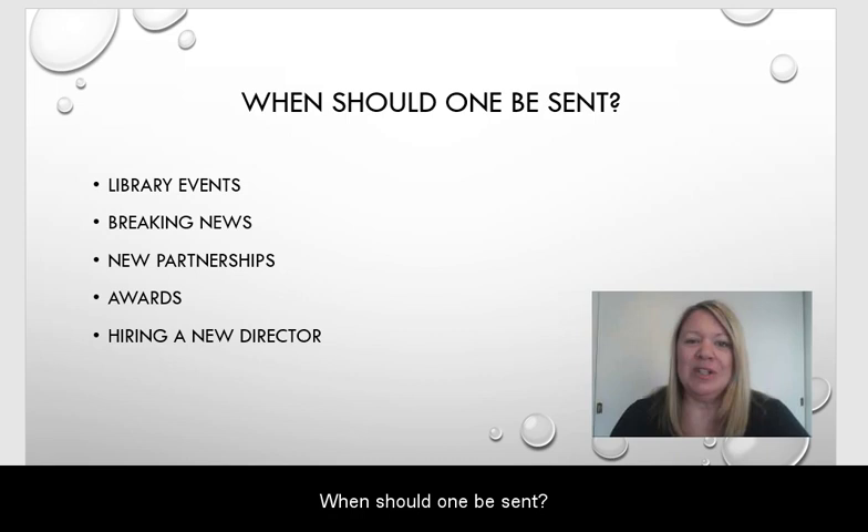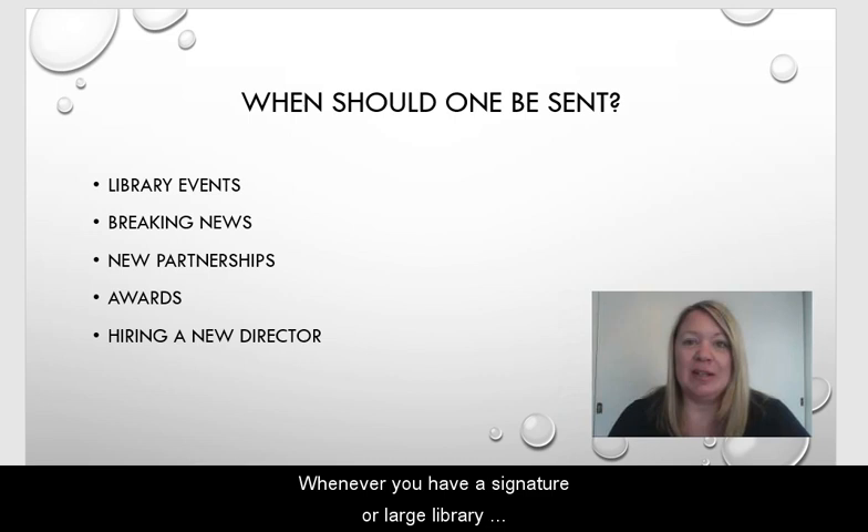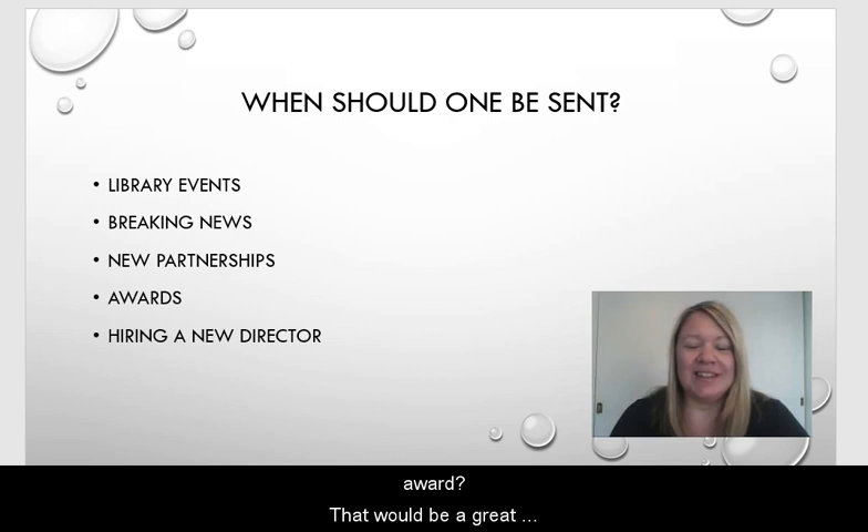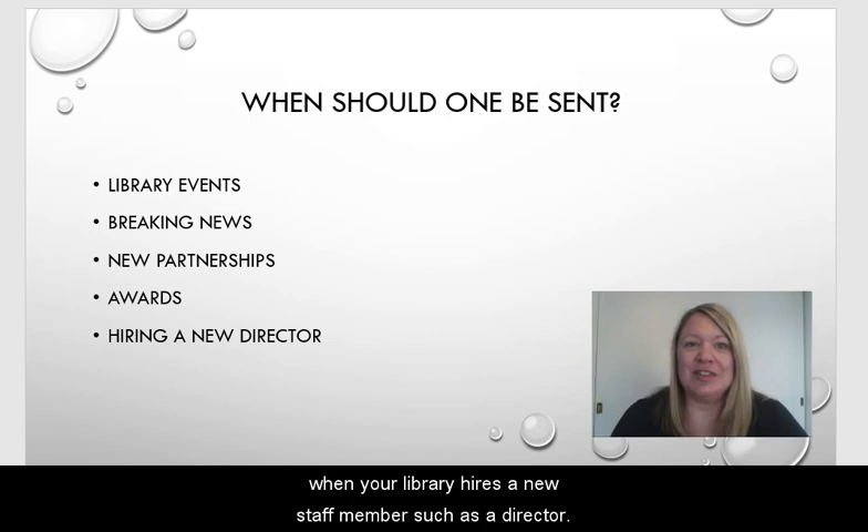When should one be sent? Whenever you have a signature or large library event, something key, that would be a great idea to send one. When your library has breaking news — does your library have a new partnership with another organization in your community? Is your library receiving an award? That would be a great opportunity to also send one. Also, when your library hires a new staff member, such as a director, that would also be a key time to send a press release.